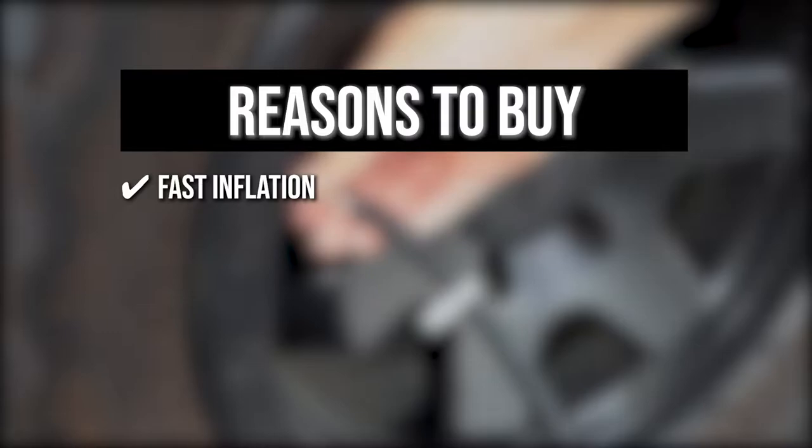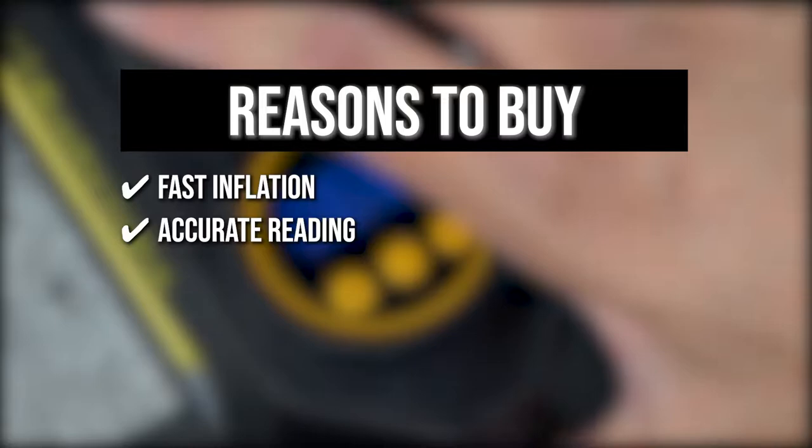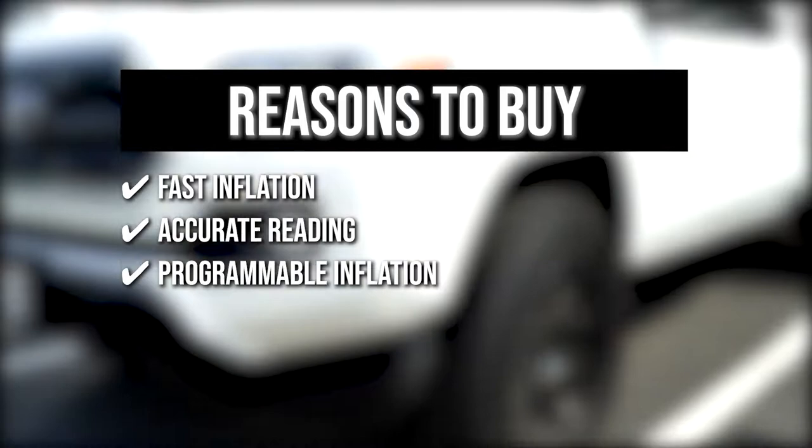Accurate Reading: this item is professionally calibrated to return within 1.5% of the tire pressure to make sure your readings are always accurate. Programmable Inflation: by pressing the M button on the unit and clicking the plus and minus buttons, you can set your desired pressure unit.